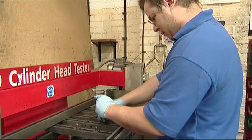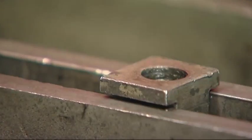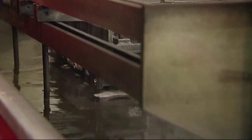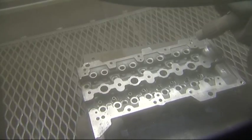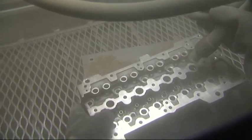Cylinder heads start their journey through the factory in a pressure-testing bath. Air is pumped into the cylinder head and it's submerged in hot water to detect any possible cracks. Perfect parts are then blasted by hand using crushed olive stones. This skilled process alone can take up to 20 minutes on average, ensuring the inside of the cylinder head is thoroughly cleaned and like new.